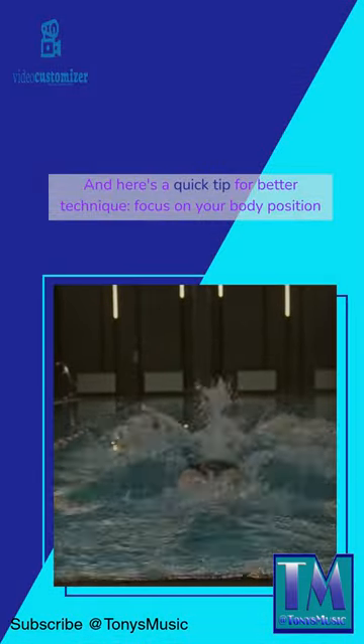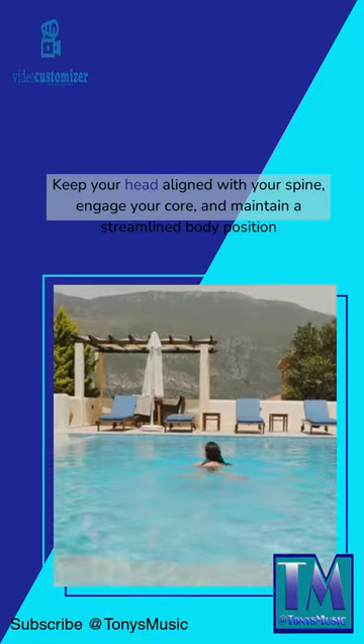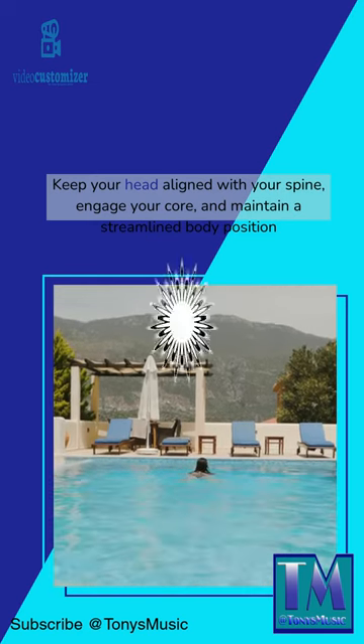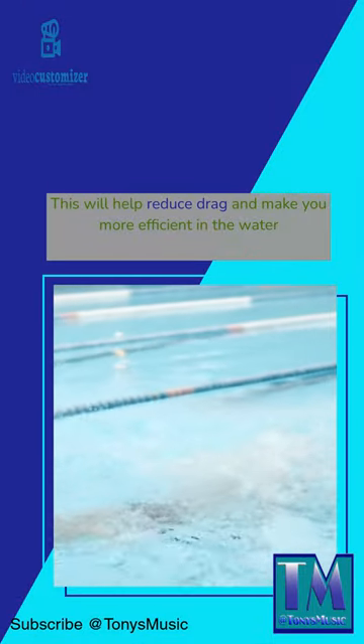And here's a quick tip for better technique: focus on your body position. Keep your head aligned with your spine, engage your core, and maintain a streamlined body position. This will help reduce drag and make you more efficient in the water.